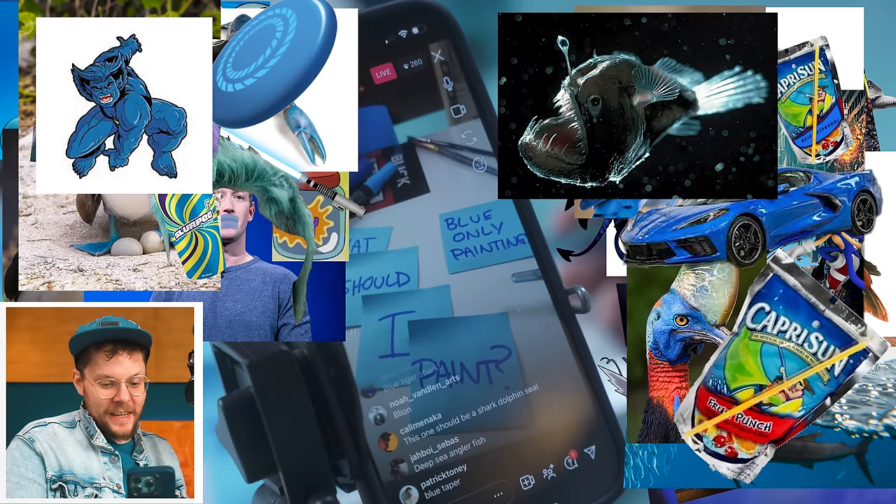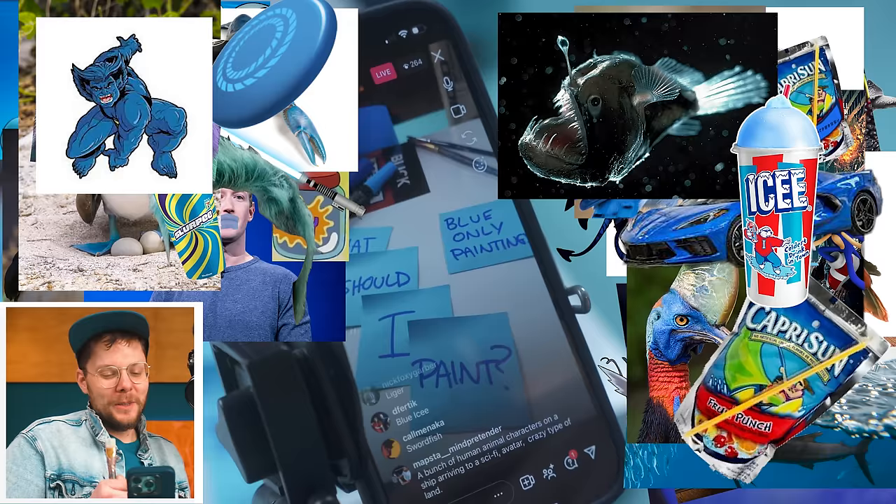Deep sea angler fish — oh, that's cool. I thought I saw 'Blue Slee' like Bruce Lee, so let's just paint Bruce Lee all in blue. My head is swimming with these blue suggestions. Thank you very much. I will catch you next time I need some badass ideas. Peace out.